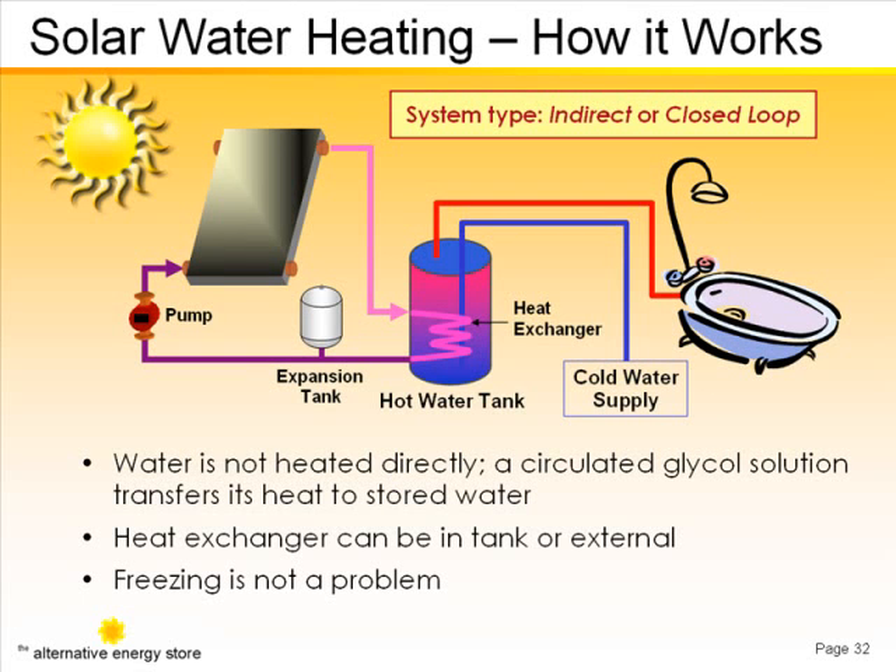This illustration shows the major components of a typical system that could be used in most locations in the U.S.